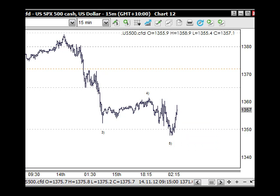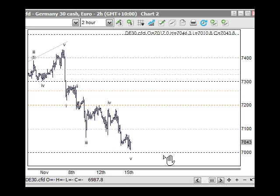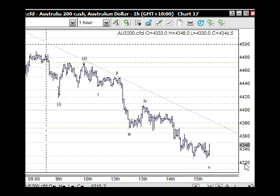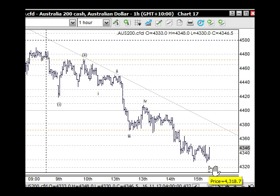Looking at the FTSE — we're working through a corrective pattern with a five-wave structure down, in line with the US markets, so it will bounce back up. The DAX is the same with its five-wave structure, also bouncing off the 7,000 level — good idea to lock in some profits there. The Australian market is coming into the 4,300 mark, so there'll be support there. There is still a lot of selling pressure from Asia — the Nikkei, Hang Seng, and Shanghai are all quite bearish, providing downside pressure.